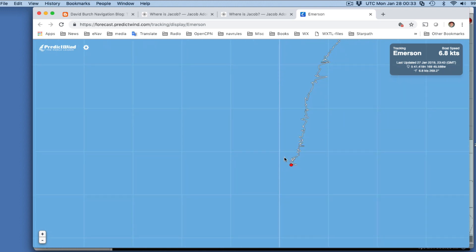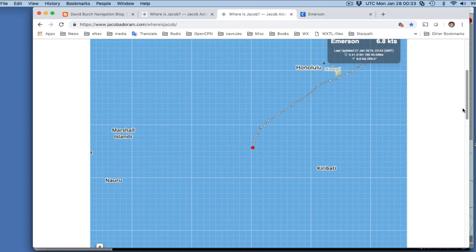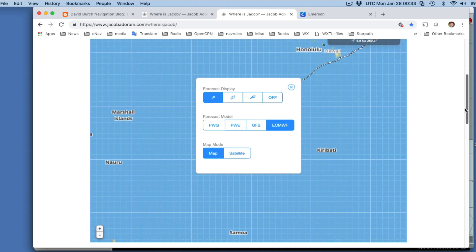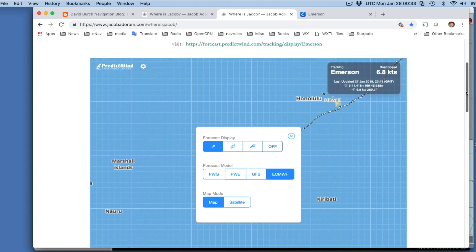We want to overlay some data on that. At his website, this is PredictWind — a source of high-resolution wind data. He's being tracked by a PredictWind app on a phone or tablet, which is communicating with an Iridium Go unit through an app, and that comes back to this page on PredictWind.